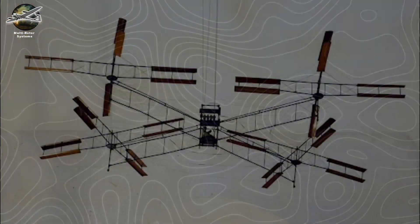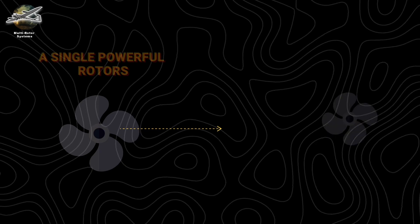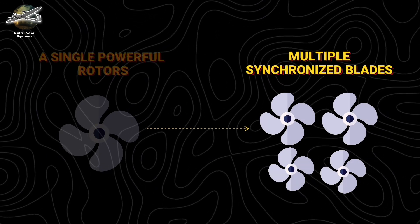Multi-Rotor Systems. The journey of multi-rotor aircraft began with a different dream — not of single powerful rotors, but of multiple synchronized blades dancing in perfect harmony.